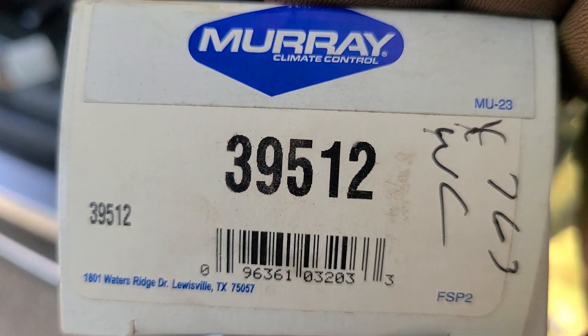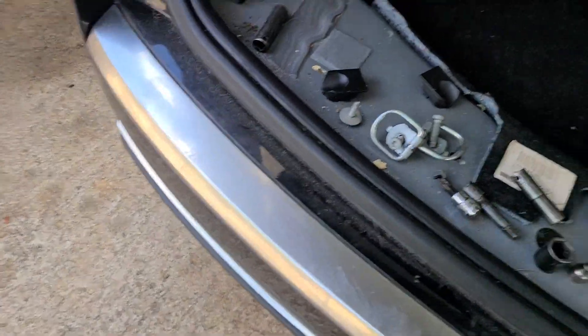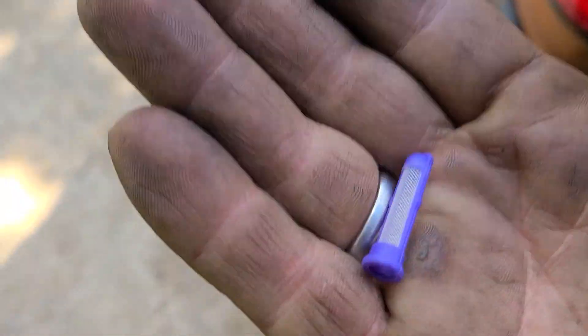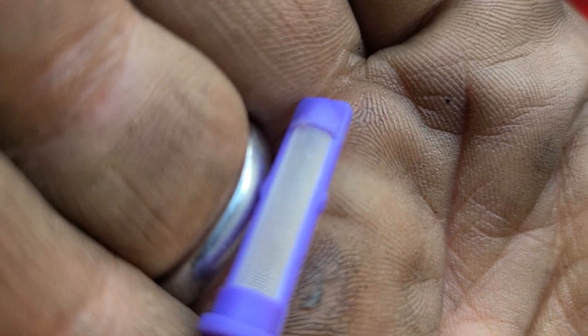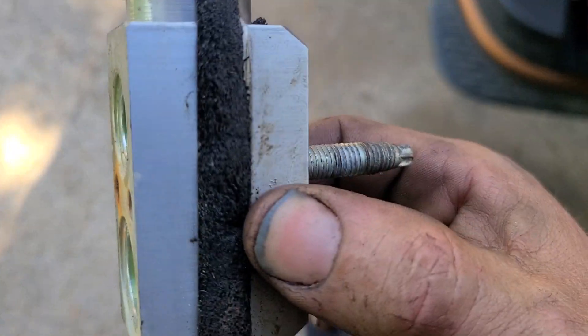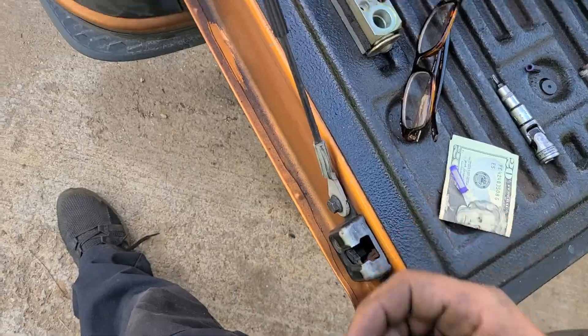There's the O'Reilly's part number for the expansion valve and the O'Reilly's part number for the orifice tube filter. The orifice tube filter was only about five bucks brand new — so much cleaner than the old one. The expansion valve new one will not come with the little foam seal around it, and it was around 40 to 45 dollars.